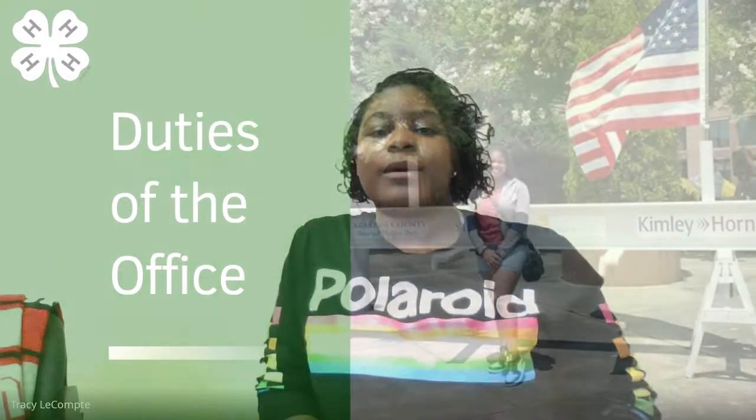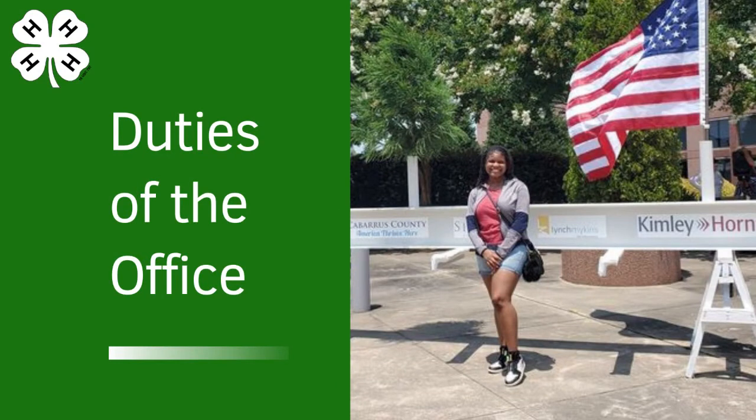Let's talk about the duties of the president. The president presides at all club meetings, uses parliamentary procedures, and votes in the case of a tie. Normally presidents don't vote on motions. The president is also responsible for meeting with leaders before the meeting to plan the agenda and make any needed preparations. The president may delegate club members to do needed tasks on committees.